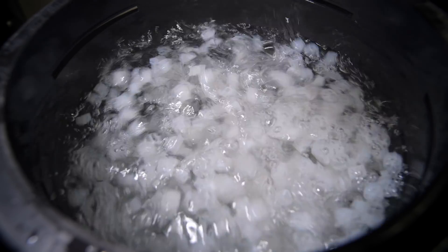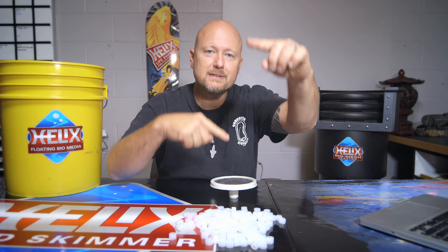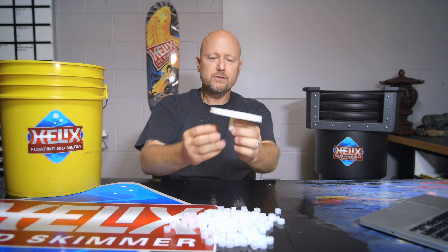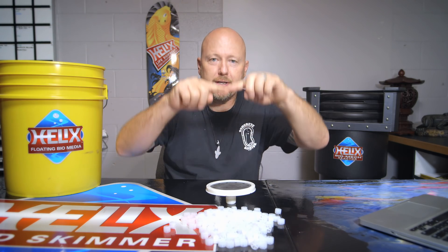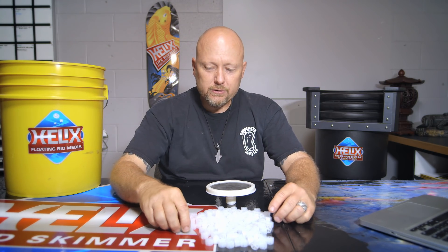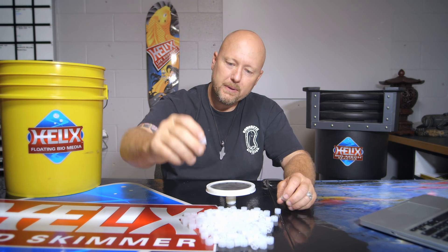Once we had that figured out, we started to apply it. This moving bed filter media tumbles inside the filter. It's floating, it's buoyant. We inject air into the bottom of the filter through a small disc — imagine this is at the bottom of the filter and all this media is floating up above there. We inject air in and it starts doing this inside the filter. Water is coming in and flowing out through the top in a waterfall fashion. This media is covered with beneficial bacteria and it's tumbling inside that filter.